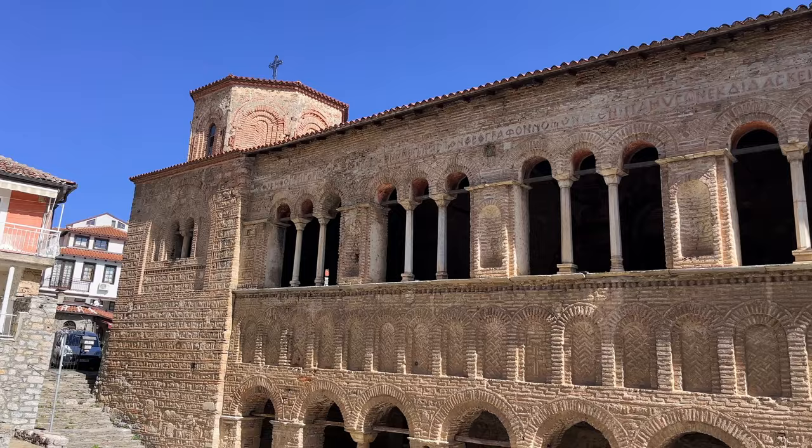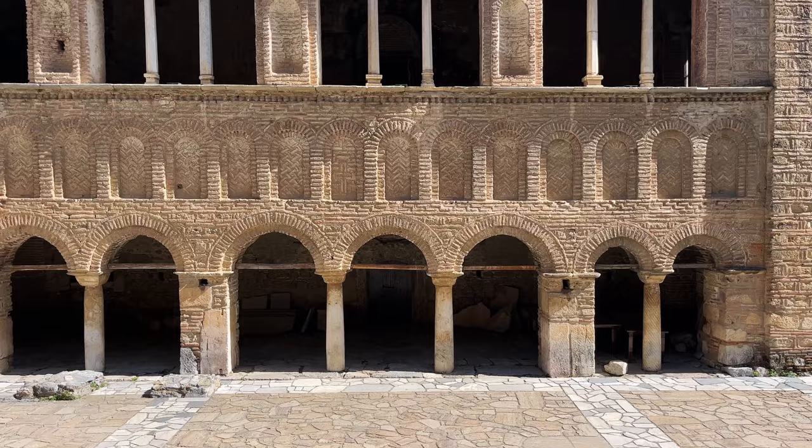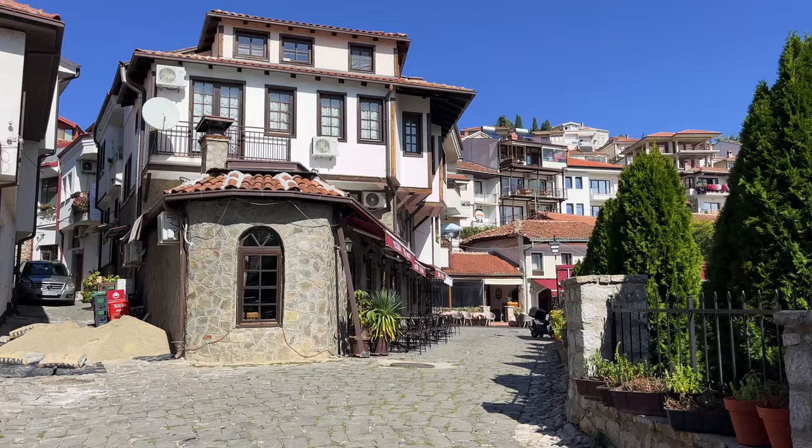We didn't realize we were going to pass this on our way to the beach, but when we saw it we just had to stop. This is the Church of Saint Sophia, built and completed in the ninth century during the Byzantine period. It's so fascinating to see something from this period among all of the Ottoman architecture — two completely different periods that both came through this city, right up next to each other. This is seriously just one of the coolest churches we've seen.